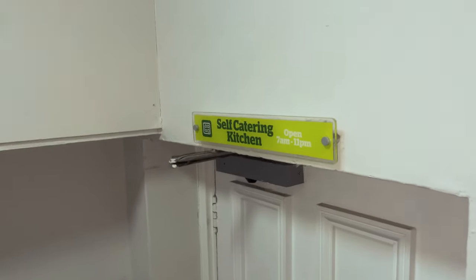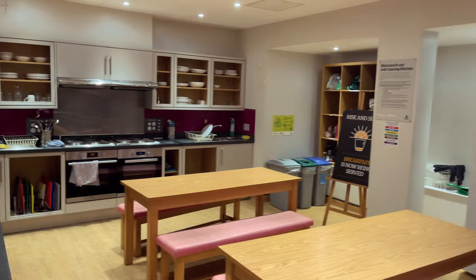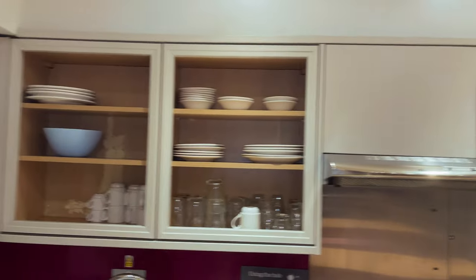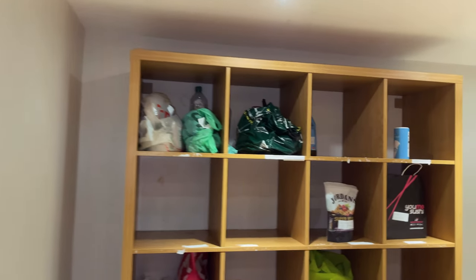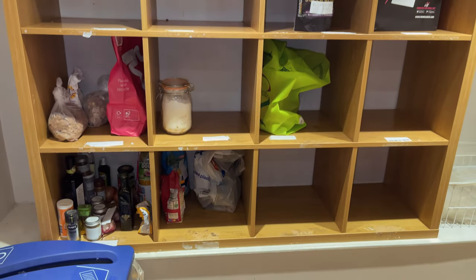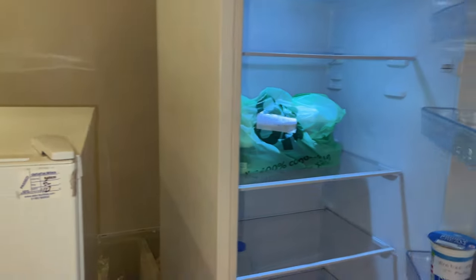We are going down to the kitchen right now. Let's see what the kitchen looks like. It has a fridge where you can store your belongings.